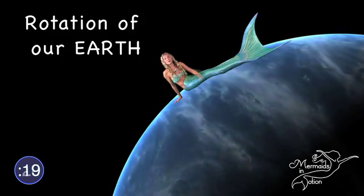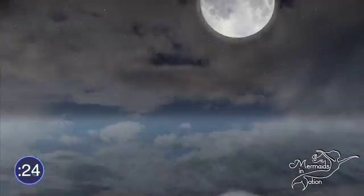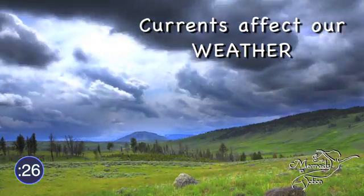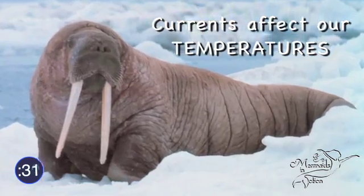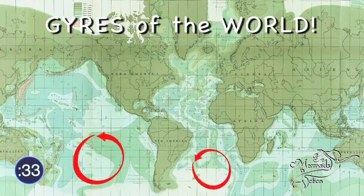Ocean currents are influenced by the spinning force of our Earth and the magnetic pull of our moon. Currents play a huge role in our weather patterns and temperatures around the globe. Currents form our oceanic gyres.